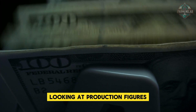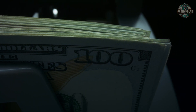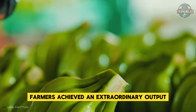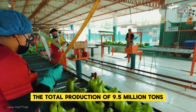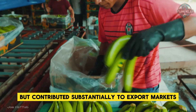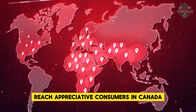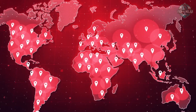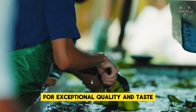Looking at production figures, 2023 stands out as a remarkable year for the Philippine banana industry. Despite significant challenges from climate change and persistent pest pressures, farmers achieved extraordinary output — with total production of 9.5 million tons satisfying domestic demand and contributing substantially to export markets. The majority of exported bananas reach consumers in Canada, Japan, and various European countries, where Philippine bananas have established a sterling reputation for exceptional quality and taste.